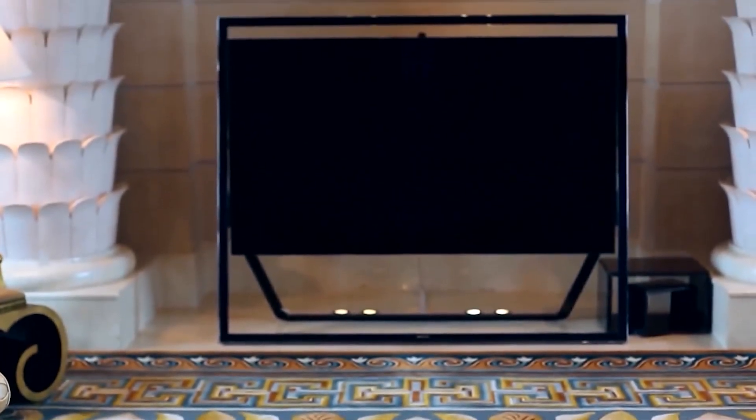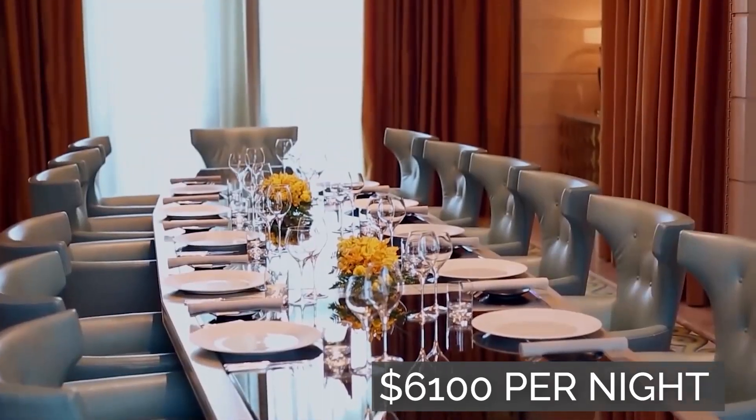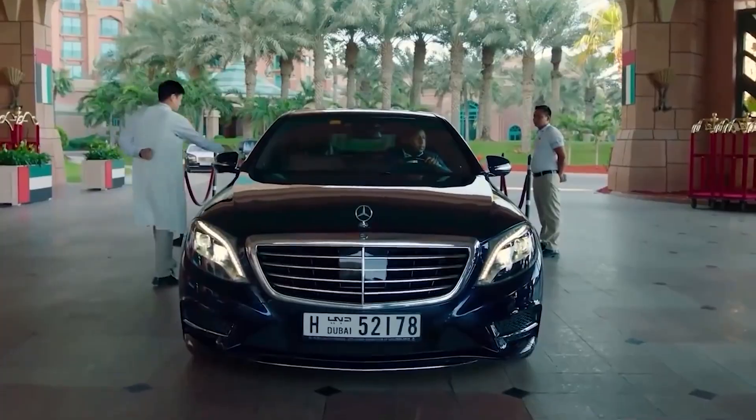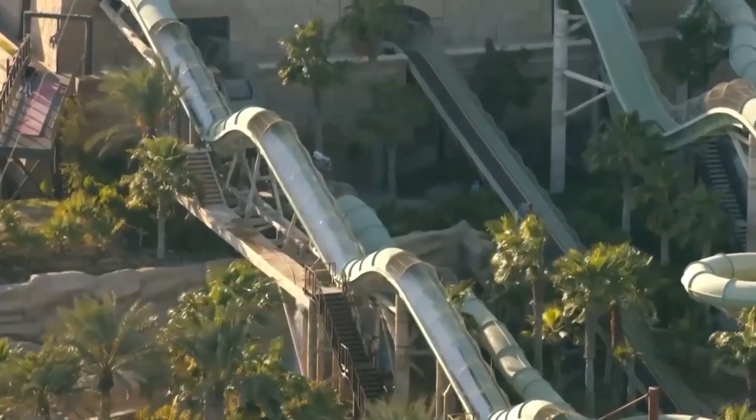A stay in one of these underwater suites can cost up to $6,100 per night and includes many perks like airport transportation, dolphin sightings, and full access to the adventure park.